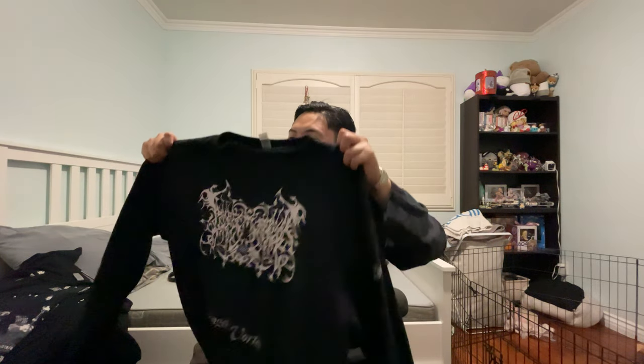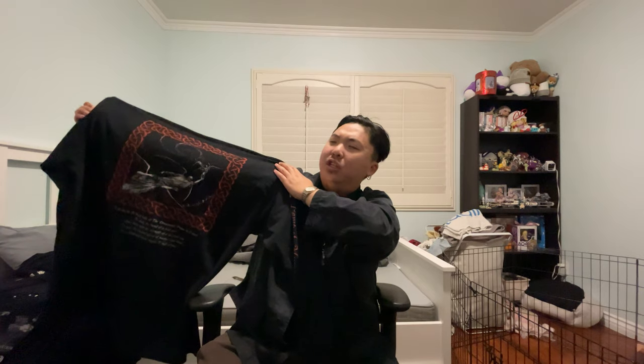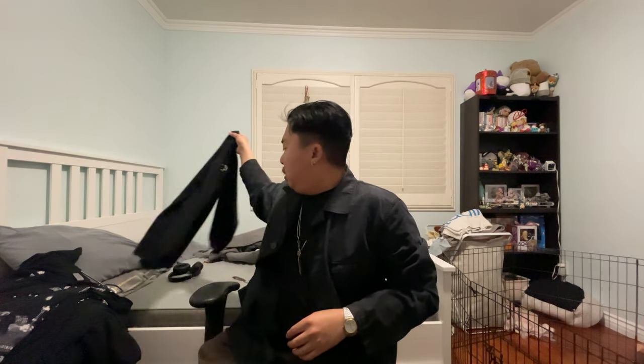Now moving on to shirts — I have them all piled up. I'm reshooting this because I didn't like the flow of the previous take. The first shirt is a Lamp of Murmur long sleeve. I love the front graphic. A lot of their stuff isn't on Spotify so I'm still diving deeper into them, but I do have a record I enjoy — I got it as a birthday gift to myself. I can't find a shirt for that album though.